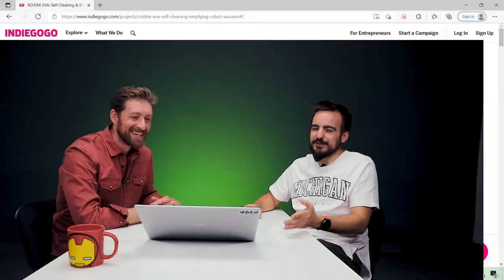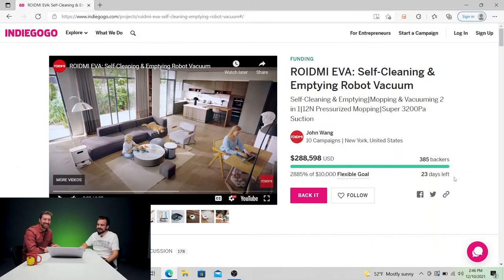Welcome back to another episode of Tech I Want. I'm Dan and I'm Rafi and we're back again with another campaign page review. We're back to Indiegogo again and this time we're looking at ROIDME EVA self-cleaning and emptying robot vacuum.